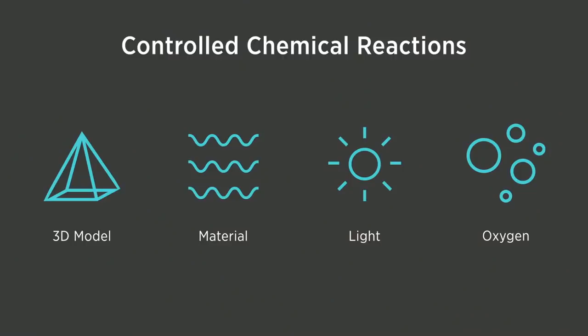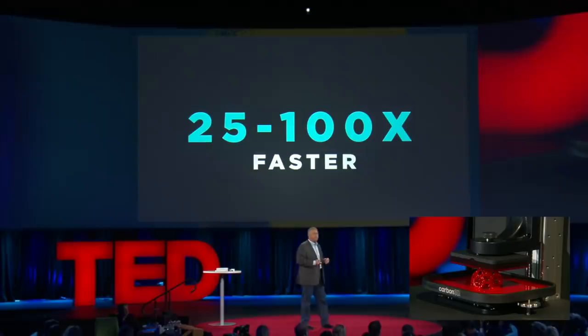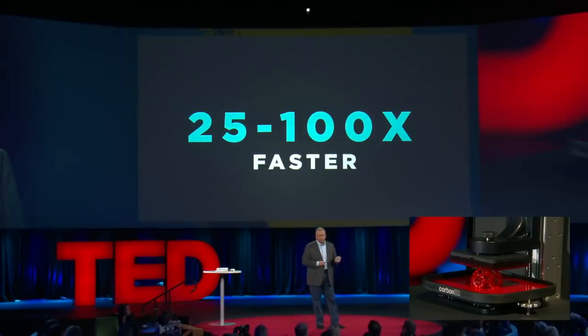So we have a number of key variables that we control: oxygen content, the light, the light intensity, the dose to cure, the viscosity, the geometry — and we use very sophisticated software to control this process. The result is pretty staggering: it's 25 to 100 times faster than traditional 3D printers, which is game-changing.